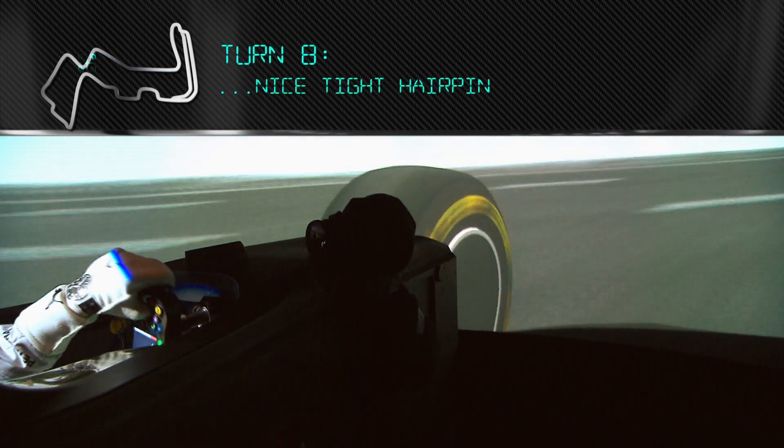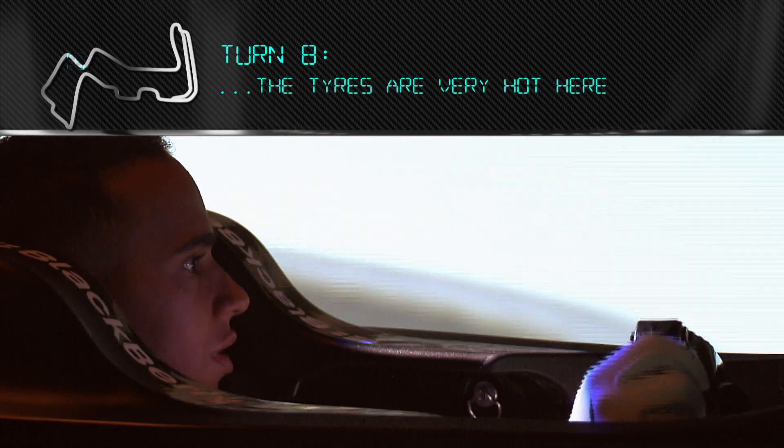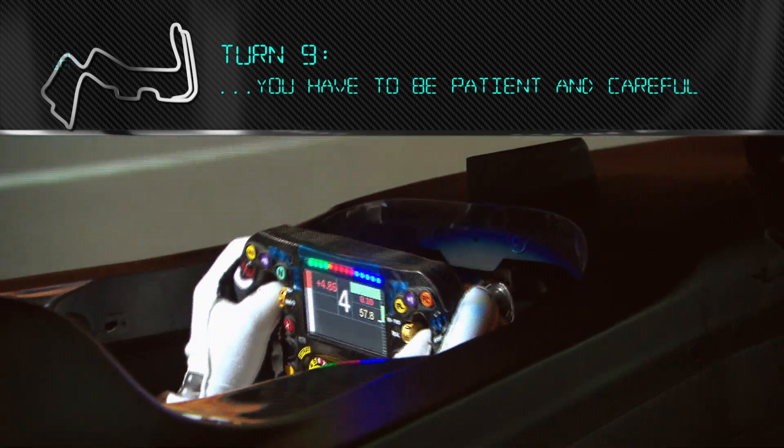Then braking for a nice tight hairpin. At this point your tyres are really hot, so traction's very difficult. This corner is about being patient, being careful. The exit's so easy to have an oversteer moment.